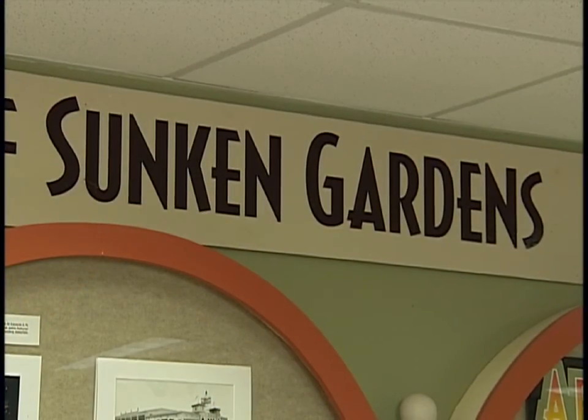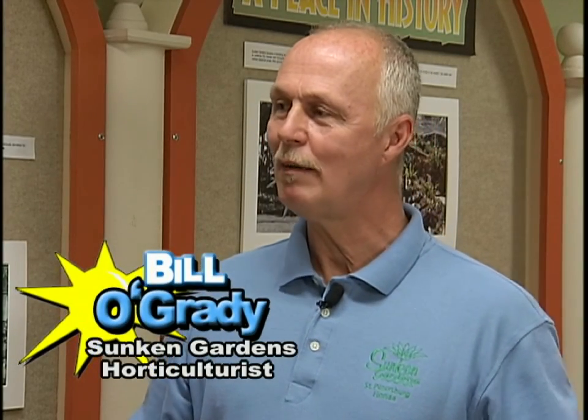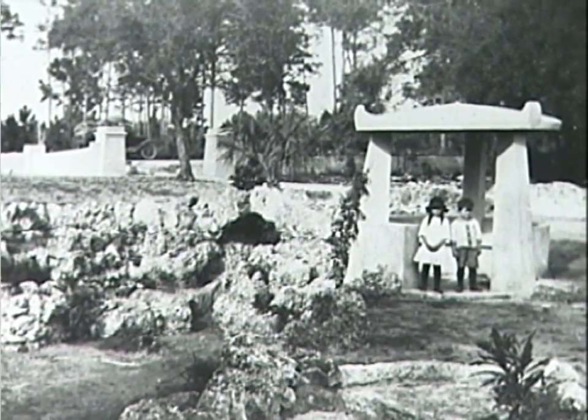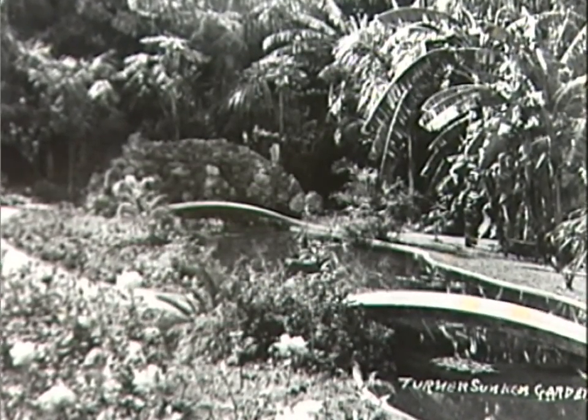We are now inside beautiful Sunken Gardens and Bill O'Grady is going to tell us everything about this business. The garden started in 1903 when George Turner moved here from Jacksonville and bought this property. It surprised the neighbors because there was a swamp here and they couldn't figure out why somebody would buy Florida swampland. But George was bright — he knew that if he could get the water out he'd have access to rich black muck soil. He determined it had been a sinkhole that occurred here thousands of years ago, creating that wonderful soil.